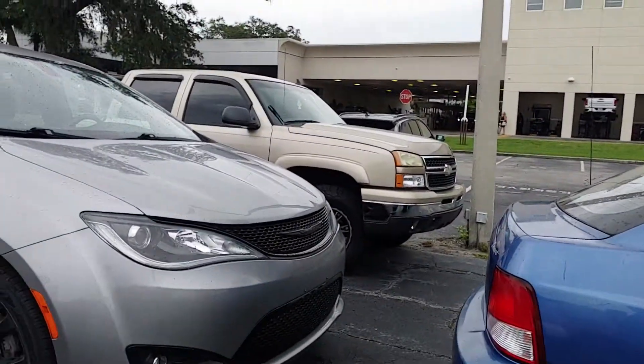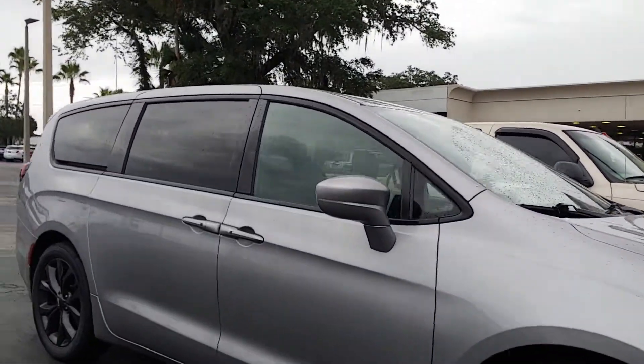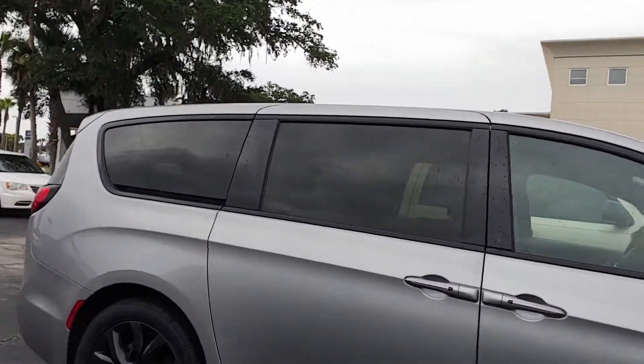Hey, it's Jeff at Ricciato. Got your internet inquiry on our Chrysler Pacifica. There it is. Just took it in on trade. It came through the shop, but it has not been through detail yet.